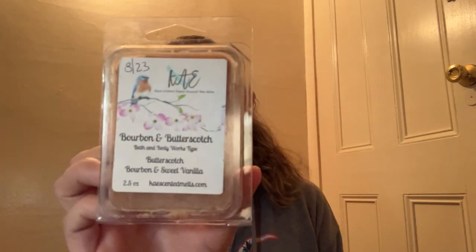Next from K's we have Bourbon and Butterscotch — Butterscotch, Bourbon, and Sweet Vanilla. This is the Bath & Body Works type. I'm not into butterscotch and I'm not into bourbon either unfortunately. I get more of that butterscotch on the bottom, so unfortunately that is going to be a no for me.